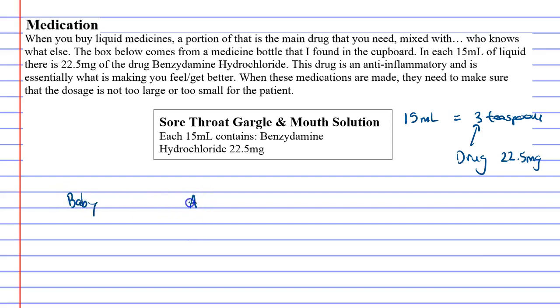For instance, a baby would have a different concentration of the drug compared to an adult. That's what our lesson is about — looking at the concentration of medicines and seeing how much of the drug needs to be put inside for certain people.